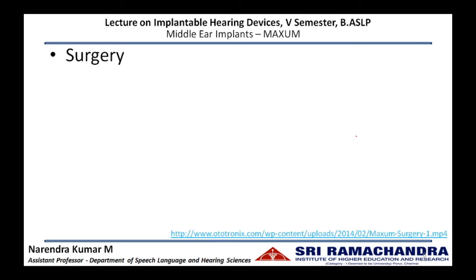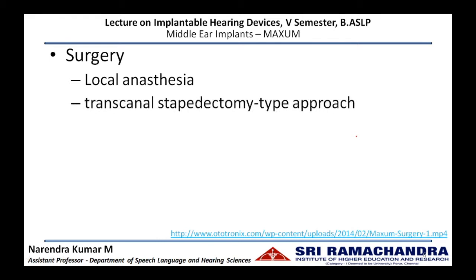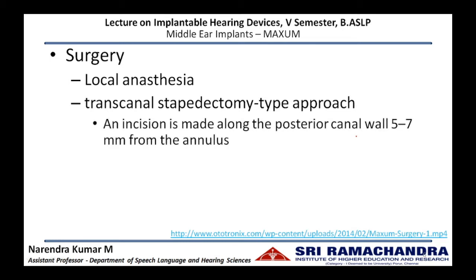The surgery for the Maxim device is done under local anesthesia and is the most minimally invasive middle ear surgery. The approach used is the transcanal approach. Through the ear canal we reach the tympanic membrane, and a small incision is made along the posterior canal wall around 5 to 7 mm from the tympanic annulus. The tympanomeatal flap is elevated to gain access into the middle ear.